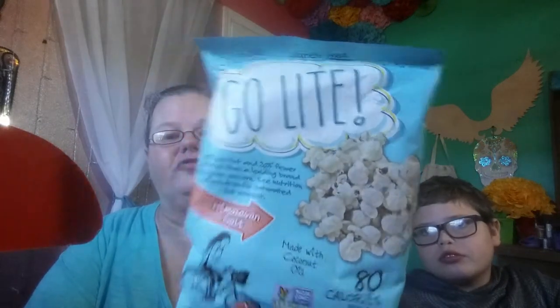These are Go Light — and it's again popcorn, Himalayan Salt Popcorn. 13 grams, 1 gram of fiber, so 12 grams of carbs. I guess I could keep these around if I ever decide I want popcorn or something.